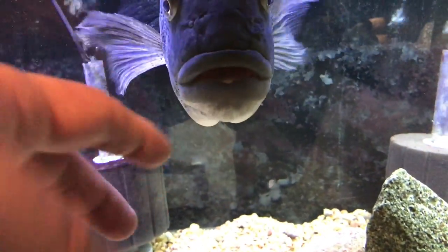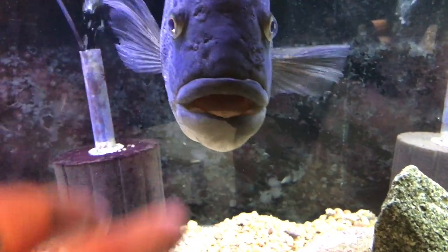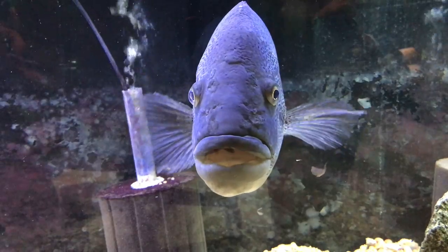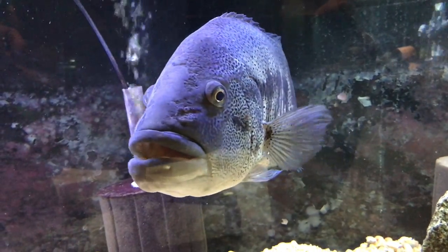Got a look down this guy's mouth here. Anyway, that's it for now, guys. Have a great rest of your day, and until next time, stay tuned.